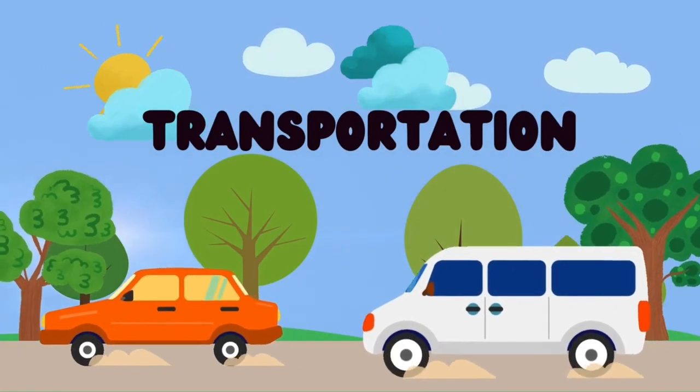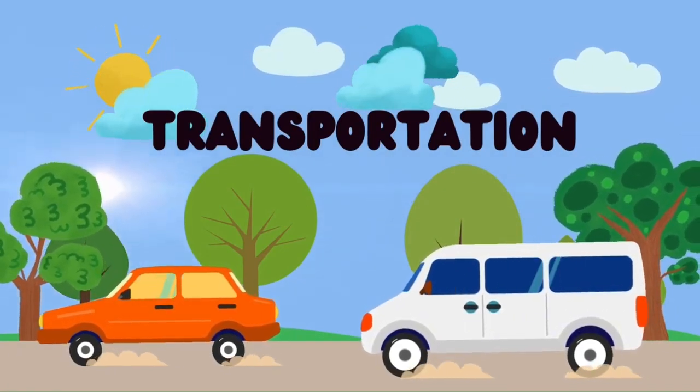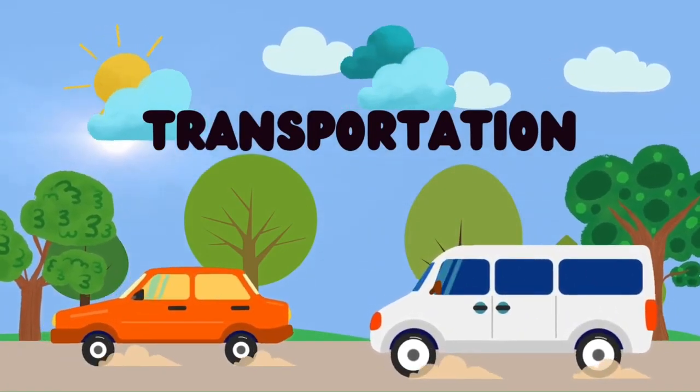Hi kids! Today, we're going to learn about different types of transportation. Are you ready? Let's go!